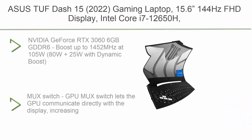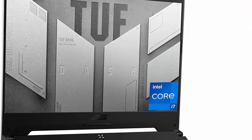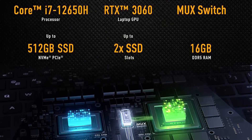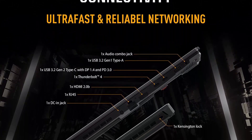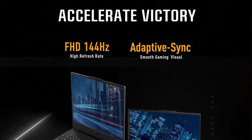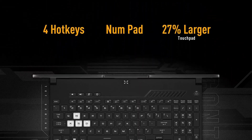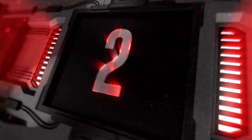Top 3: ASUS TUF-15 2022 gaming laptop. 15.6-inch 144Hz FHD display, Intel Core i7-12650H, GeForce RTX 3060, 16GB DDR5, 512GB SSD, Thunderbolt 4, Windows 11 Home, Off Black, model FX507ZM-S73. NVIDIA GeForce RTX 3060 6GB GDDR6, boost up to 1452MHz at 105W (80W plus 25W with Dynamic Boost), MUX Switch support.